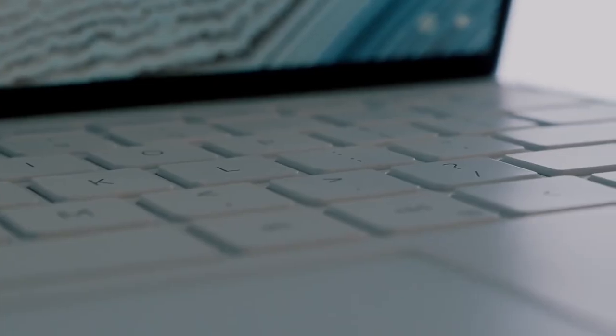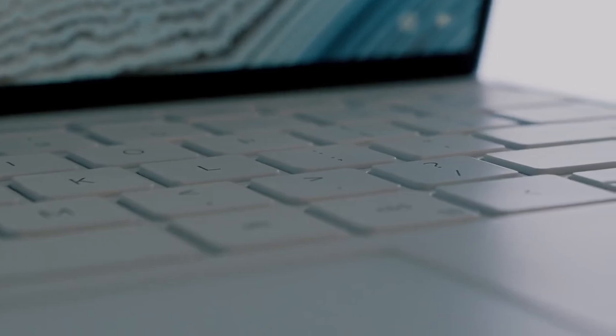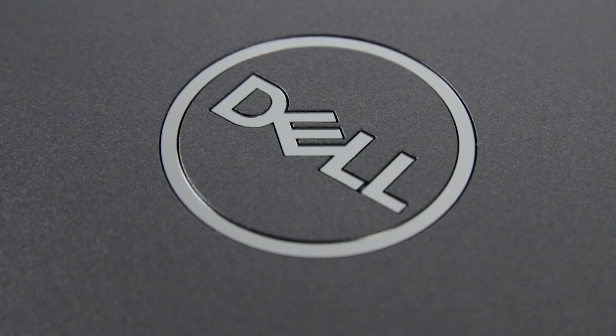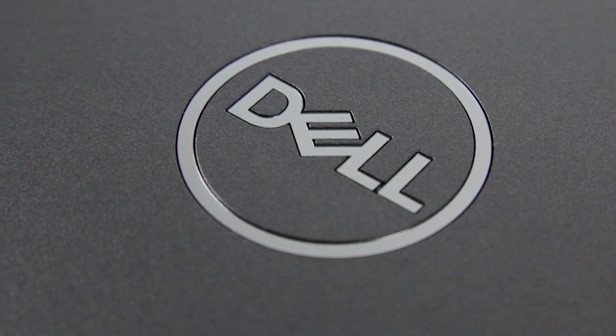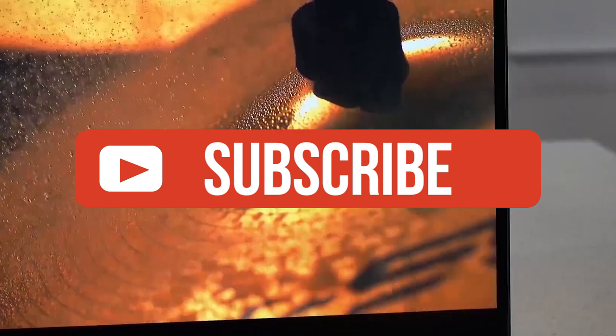Alright, that's all for now. If you enjoyed this video, please go ahead and leave a like. If you're new to the channel and you like the video, consider subscribing — we do our best to keep you up to date with the best products on the market. Be sure to check out the description for links to find the most up-to-date pricing on all the products mentioned in this video. Hope you all have a great day, and we'll see you back here soon.